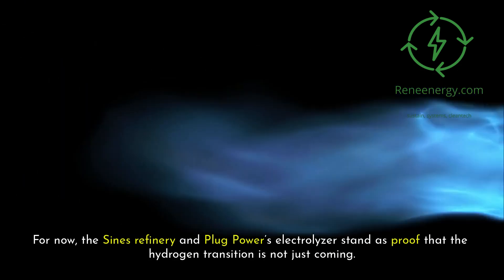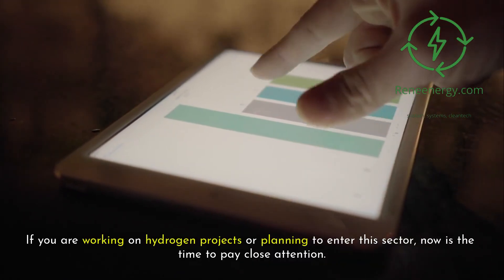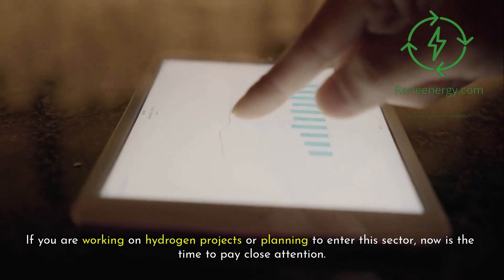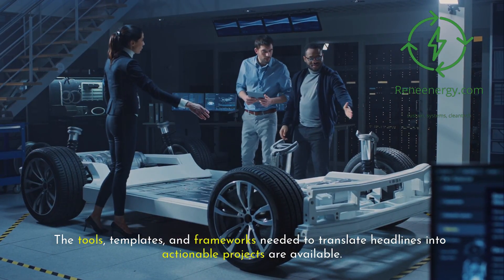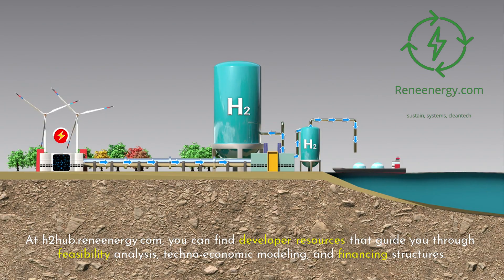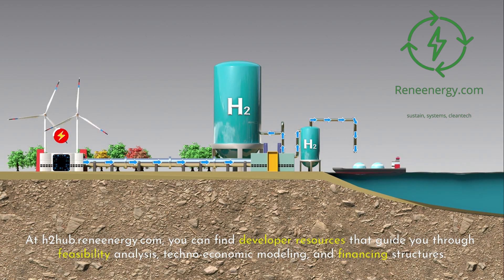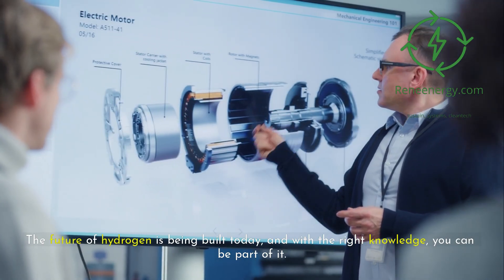The Sines refinery and Plug Power's electrolyzer stand as proof that the hydrogen transition is not just coming — it has already begun. If you are working on hydrogen projects or planning to enter this sector, now is the time to pay close attention. The tools, templates, and frameworks needed to translate headlines into actionable projects are available at h2hub.rinenergy.com, where you can find developer resources guiding you through feasibility analysis, techno-economic modeling, and financing structures. The future of hydrogen is being built today, and with the right knowledge, you can be part of it.